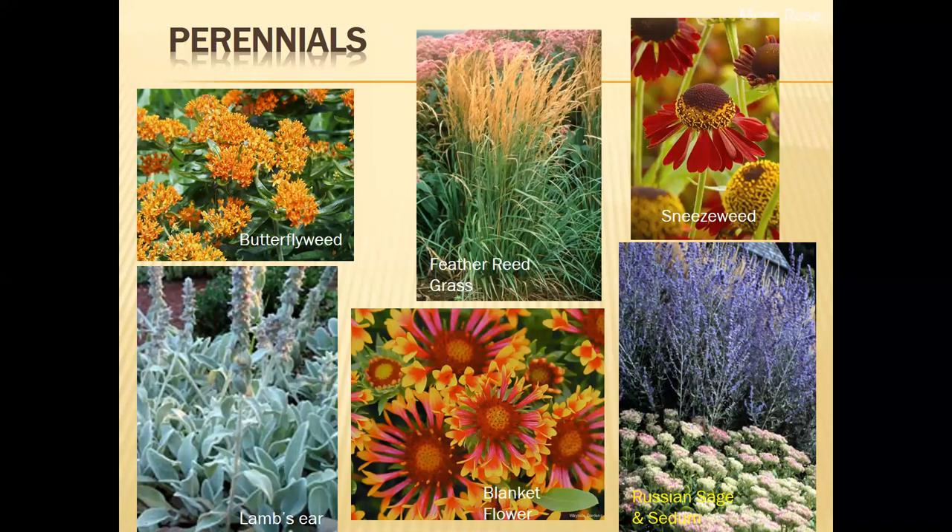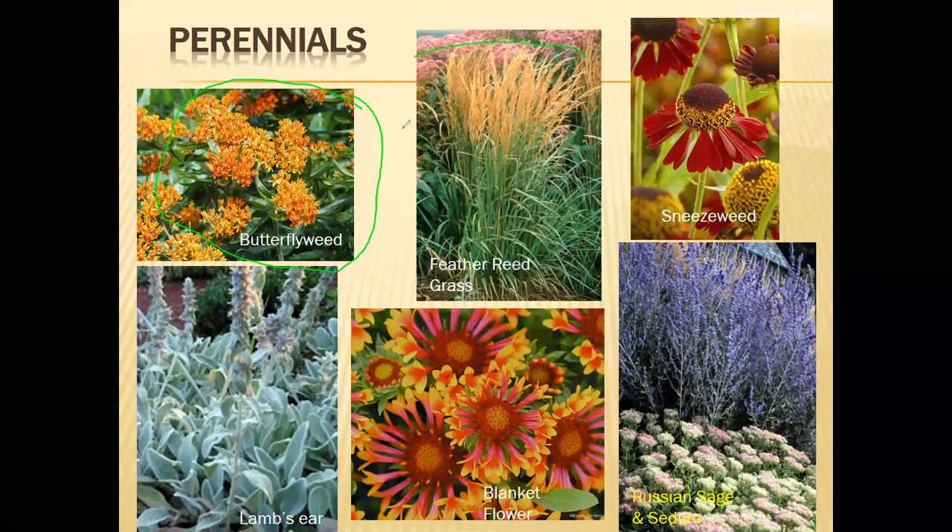The first seven plants we're going to talk about are butterfly weed, feather reed grass, sneeze weed, Russian sage, sedum, blanket flower, and lamb's ear. We're going to talk about all of these as we go on in the next few slides. There's one thing I wanted to mention before we get started: we have a lot of plants in today's presentation and we're not going to touch on all of them, but I wanted to give you those as recommendations for what you can plant in your yard.